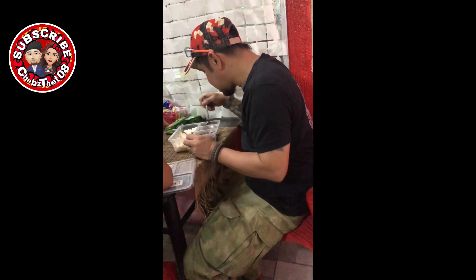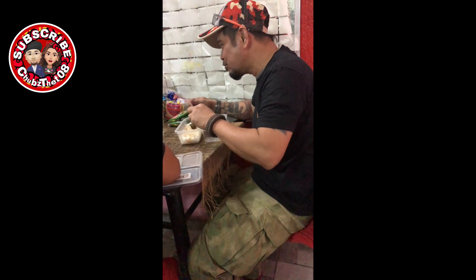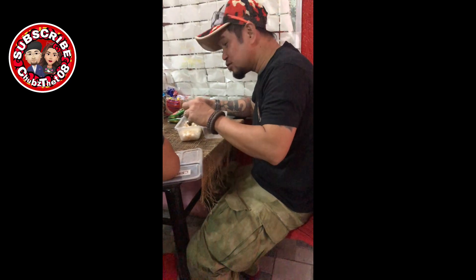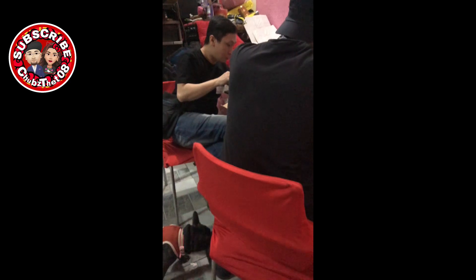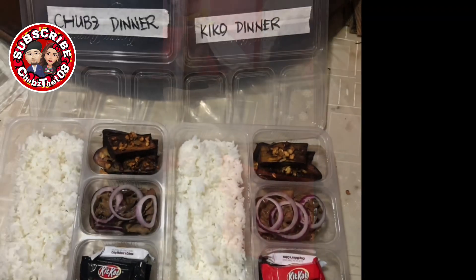Dumating na sila after ng SMX event nila, at dito na sila umain sa bahay nung dinner na — pinakain ko sila. Sobrang sarap na sarap, sobrang busog na busog. Taob talaga yung pinrepare kong food. Thank you for watching. Bye!